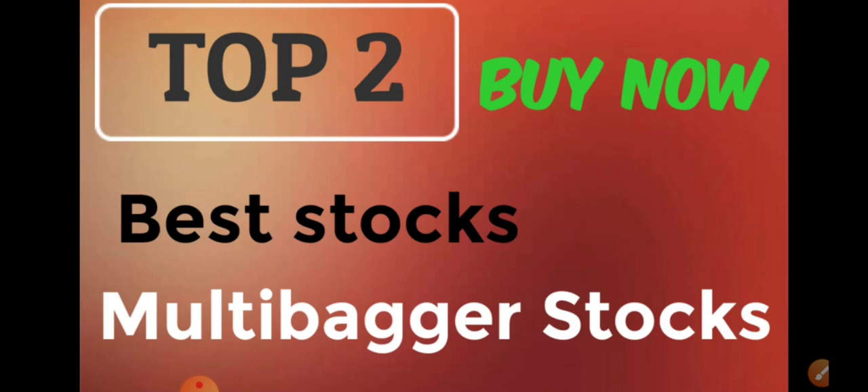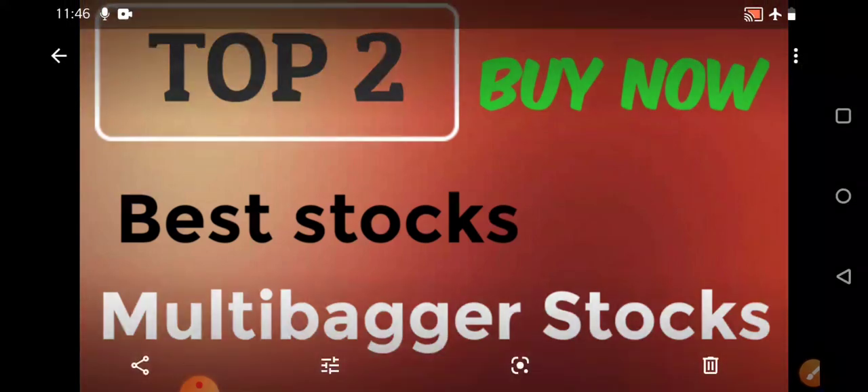Today also pay complete attention. Watch the two stocks, understand the complete fundamentals first — that is very important — and then switch to the technical charts and see the levels discussed. Do your own analysis and then only invest. If you're new to the channel, subscribe and press the bell icon. If you're enjoying the series, like the video and share with friends.